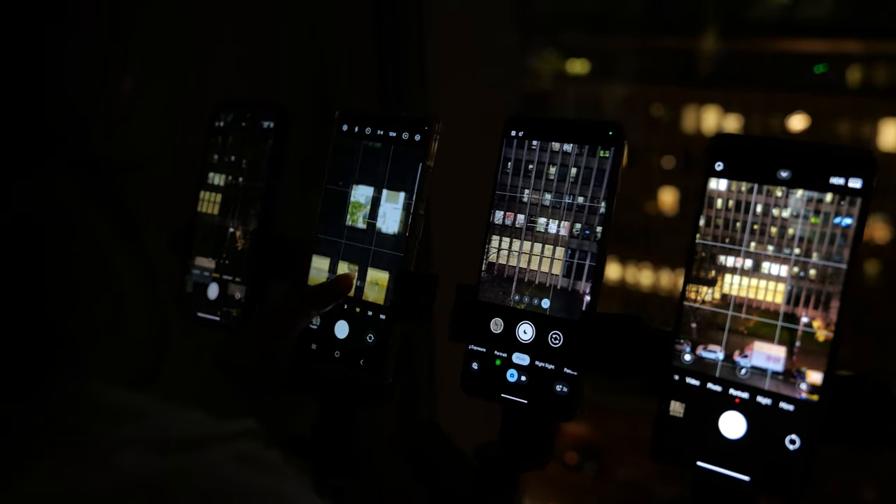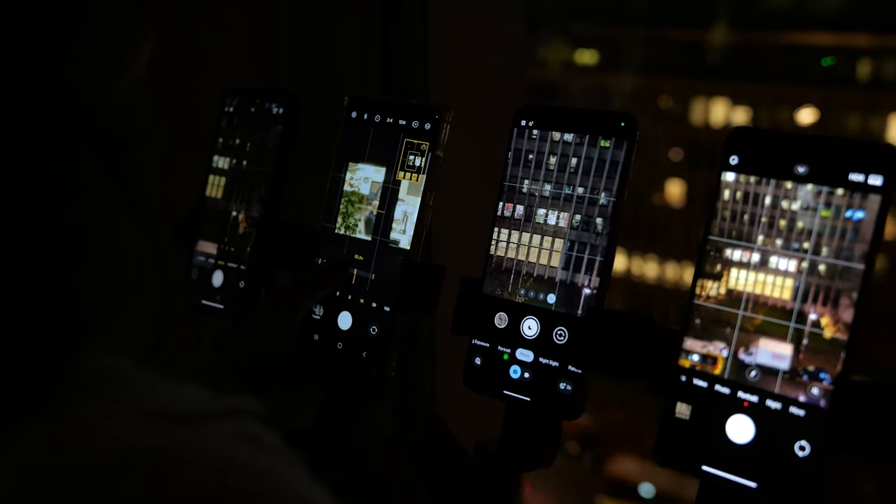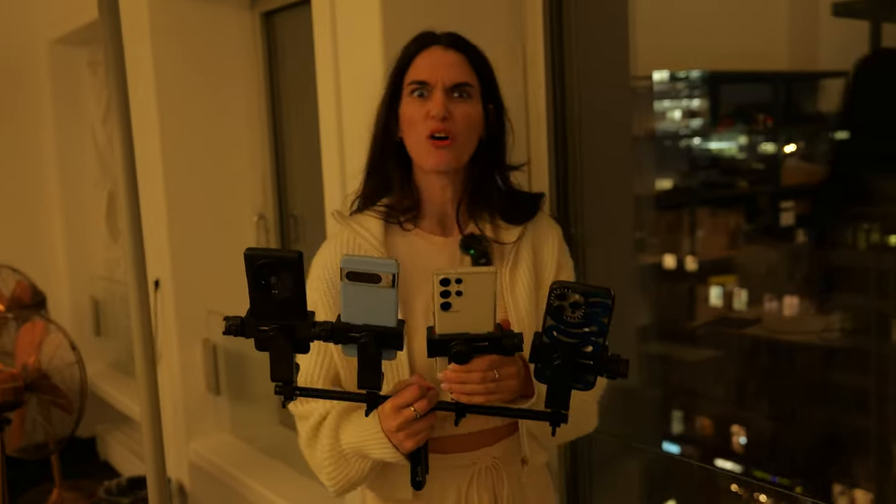This is actually insane — I can see into people's homes, and pretty clearly too. It's kind of scary. Maybe let's take a picture of something else so I don't get arrested.